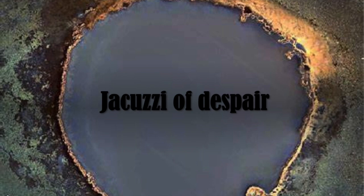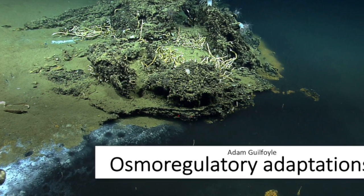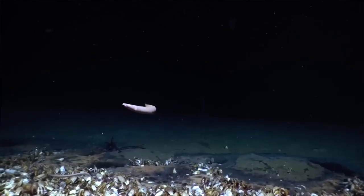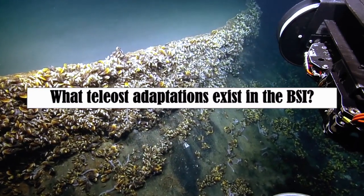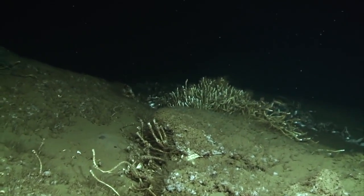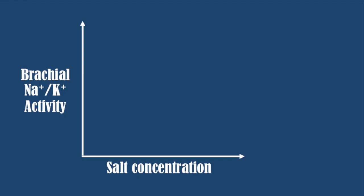Osmoregulation is highly important in a hypersaline environment such as the brine pool interface. All species of macrofauna observed at the brine-seawater interface are osmoconformers; no living osmoregulator has ever been observed in this environment. Hypersaline adaptations are particularly relevant to teleost fish seen coming in and out of this interface to forage for food. We see increased body salt concentrations in teleost fish correlating with higher salt concentrations in their surroundings, though it is not proportional to the external concentration, suggesting something else is occurring. Increased branchial sodium and potassium pumping is observed when transitioning from lower to higher salt concentration areas.